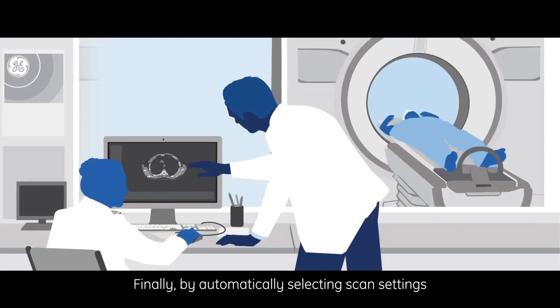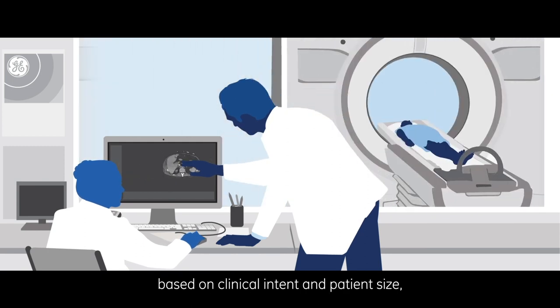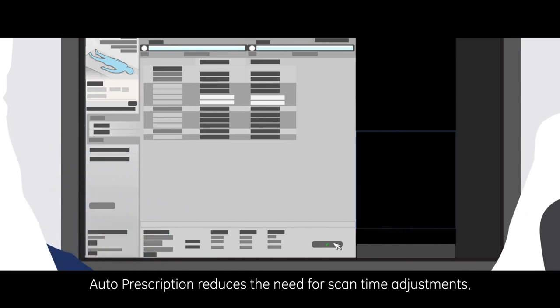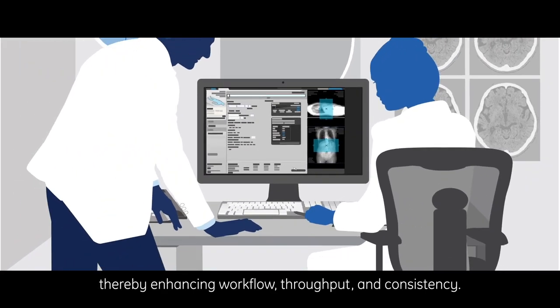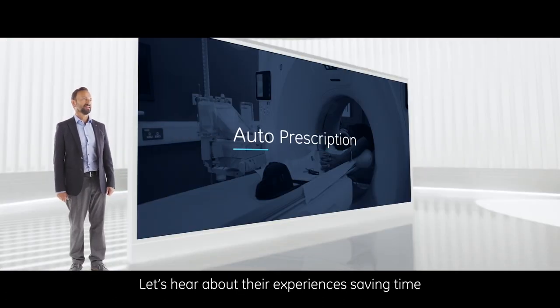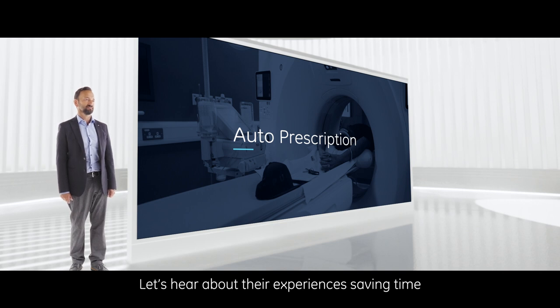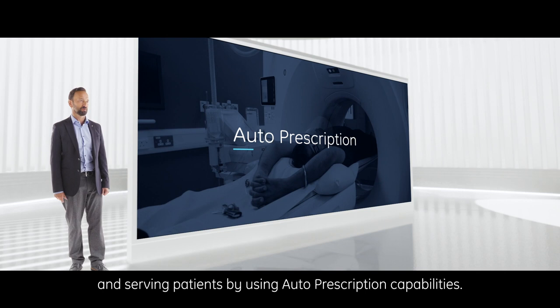By automatically selecting scan settings based on clinical intent and patient size, auto prescription reduces the need for scan time adjustments, thereby enhancing workflow, throughput, and consistency. Let's hear about technologists' experiences saving time and serving patients by using auto prescription capabilities.